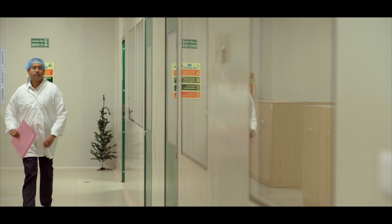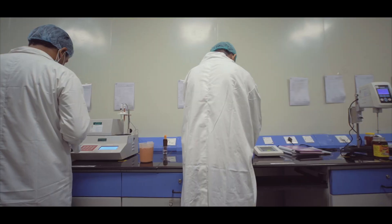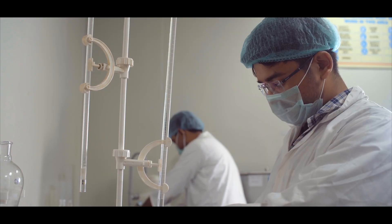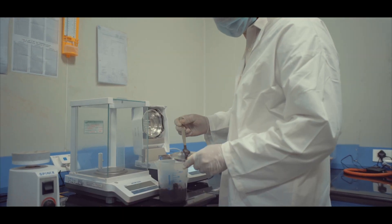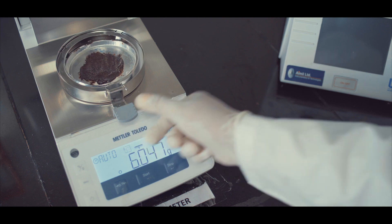At Dabur, quality is paramount. Every single batch of raw material and packing material arriving at the factory gates undergoes stringent quality checks at a modern laboratory set up inside the factory premises. Only those batches that meet our stringent specifications are accepted.